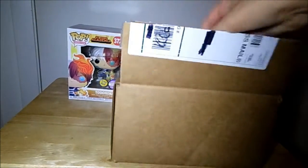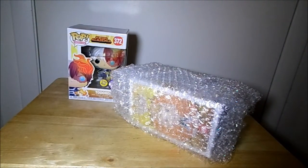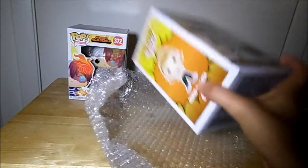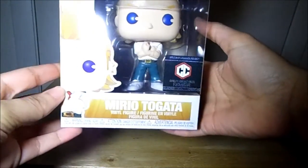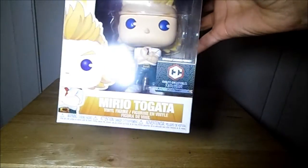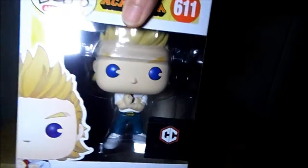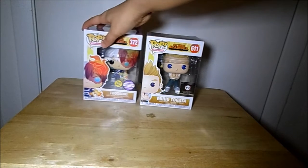And then in this last box, we got what looks like another My Hero Academia Funko Pop. So we got the Chalice Collectibles exclusive Mirio Togata — sorry if I pronounced that wrong since I haven't seen it — but he looks pretty cool. I don't think I'll be keeping him though. Definitely some cool pops, the My Hero Academia ones, with details in their characters that just look so cool.